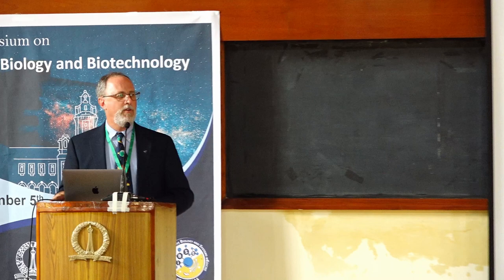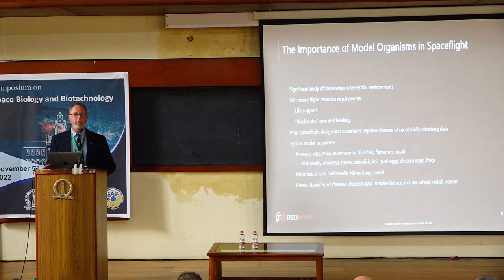Most of the work is done using model organisms. From an engineer's perspective, folks are encouraged to use model organisms because they're well sorted out. They typically have a large body of scientific knowledge that's been developed in a terrestrial environment. But engineers understand how to maintain these organisms in spaceflight conditions.